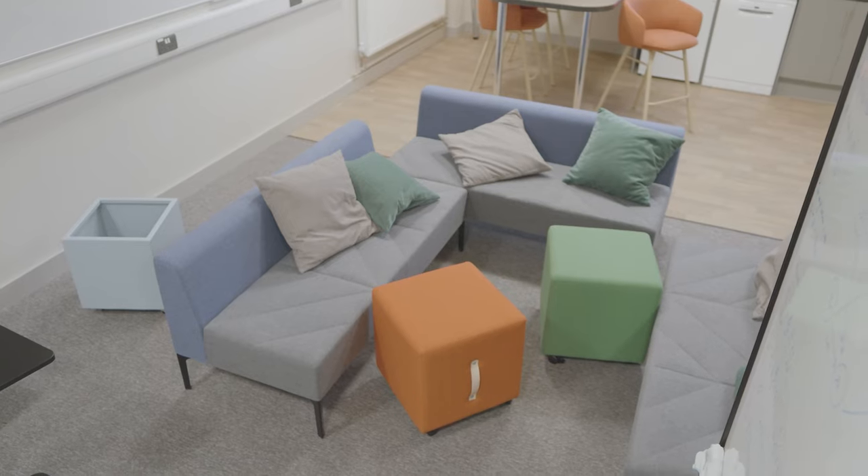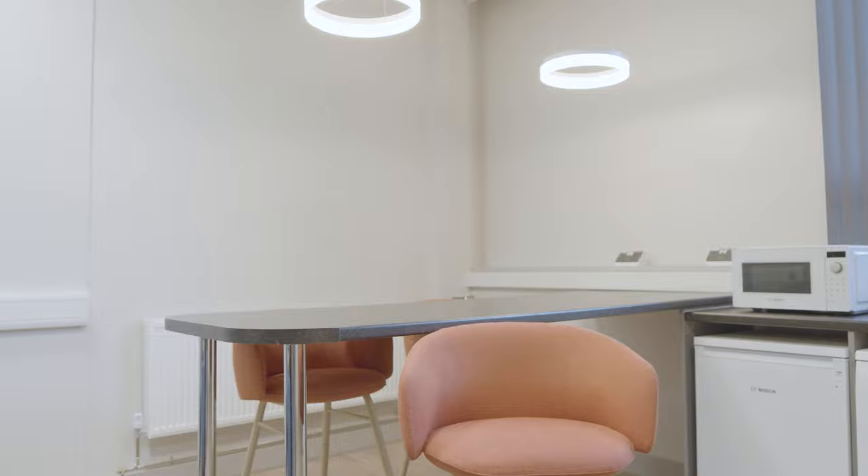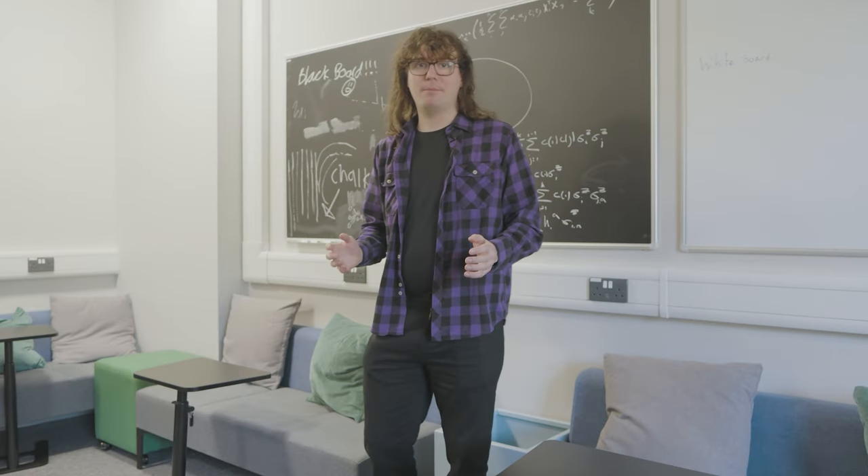Hi, my name's Jake and I'm a master's student here at the University of Nottingham. I'm here today to show you around the physics spaces we have for postgraduates here in the physics building at University Park campus.